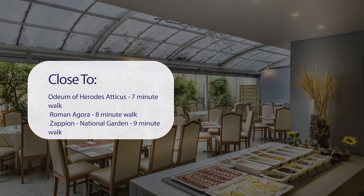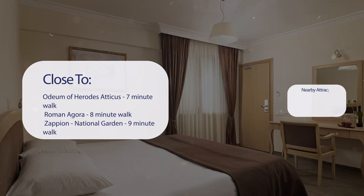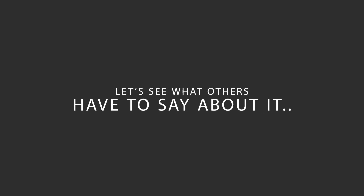It's pretty close to Odeum of Herod's Atticus (7-minute walk), Roman Agora (8-minute walk), Zapion National Garden (9-minute walk), Syntagma Square (10-minute walk), and also close to attractions like Monasteraki Square (11-minute walk), Philopappos Hill (12-minute walk), Temple of Hephaestus (13-minute walk), and Ancient Agora of Athens (13-minute walk). Here's what other travelers have to say about this hotel.